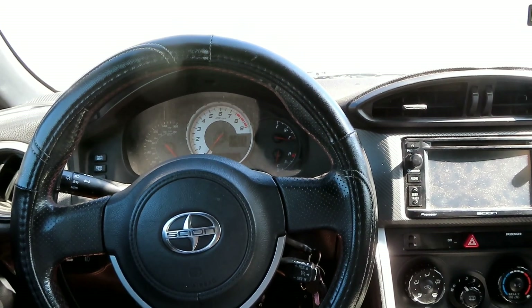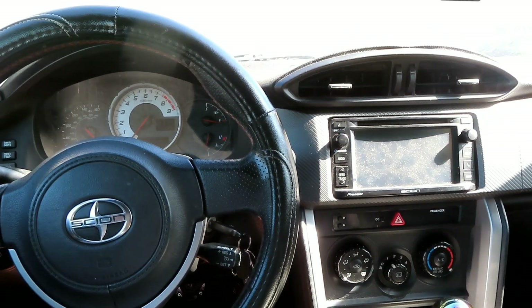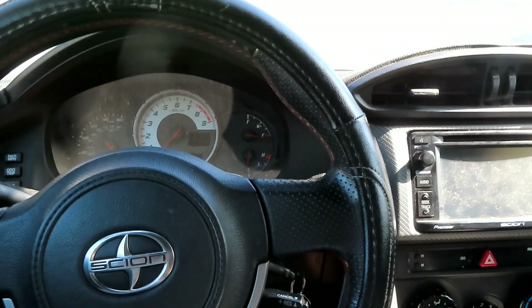Welcome back to the channel. Today we're gonna be doing an oil change on the Scion FRS. I'm not gonna lie, I've been driving this car for the last couple of days and it's been acting a little funny. It's been a cool little minute since I did the oil change, so I'm hoping there's no major problems. It's just been shaking and it don't usually shake, so I'm kind of nervous.